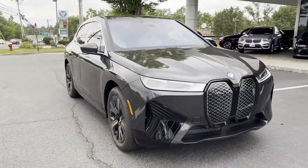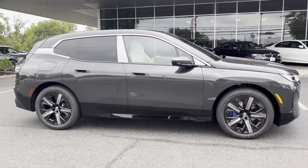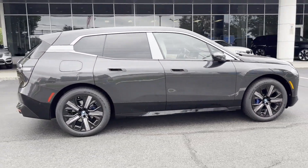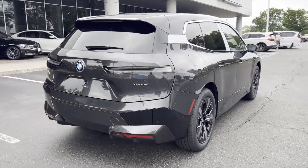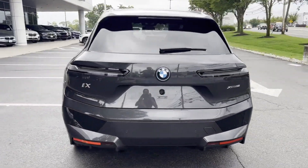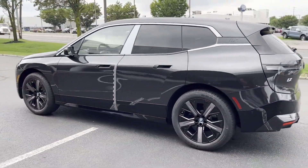2024 BMW iX. You'll appreciate the high efficiency at a low price, as well as tinted windows, engine immobilizer, universal garage door opener, heated front seats, tire pressure monitor, and rear reading light.